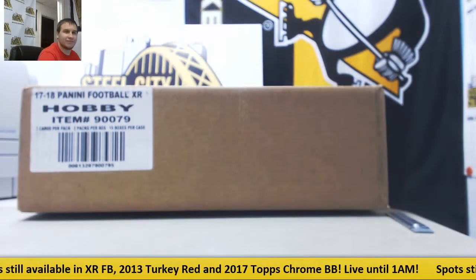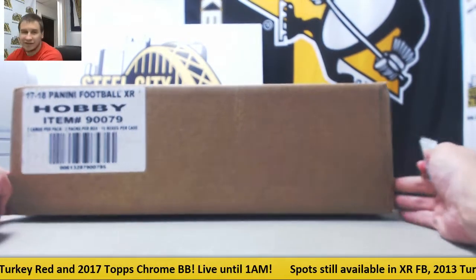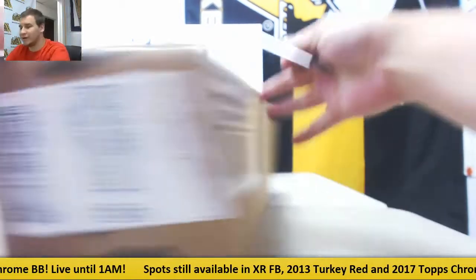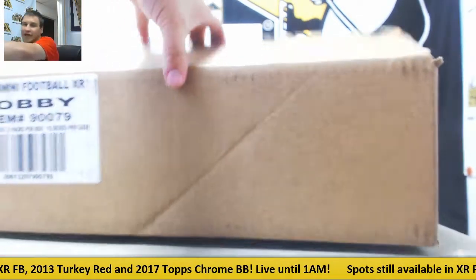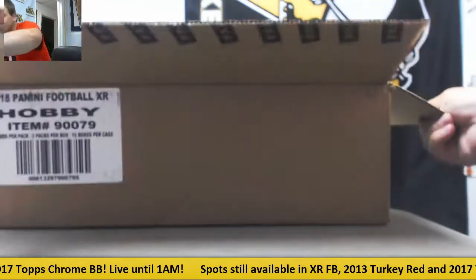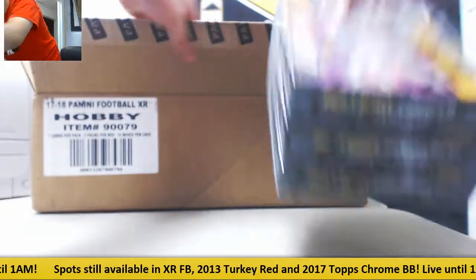Hopefully some pretty nice stuff. Brand new product this year, so let's see if it lives up. Good luck everybody in the break. Got some more breaks scheduled for tonight — 13 Turkey Red, running the Dice World promotion for that with four spots. Also have Topps Chrome Baseball Jumbo. Hope we can get a bunch of stuff filled up tonight.